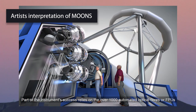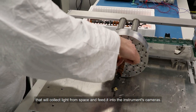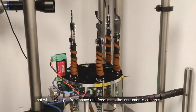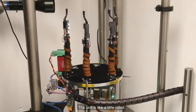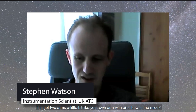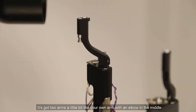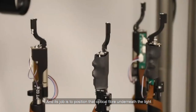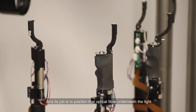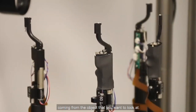Part of the new instrument's success relies on the over 1,000 automated optical fibres, or FPUs, that will collect light from space and feed it into the instrument's cameras. Each unit is like a little robot — it's got two arms, a little bit like your own arm with an elbow in the middle, and at the tip of that arm is the optical fibre. Its job is to position that optical fibre underneath the light coming from the object you want to look at.